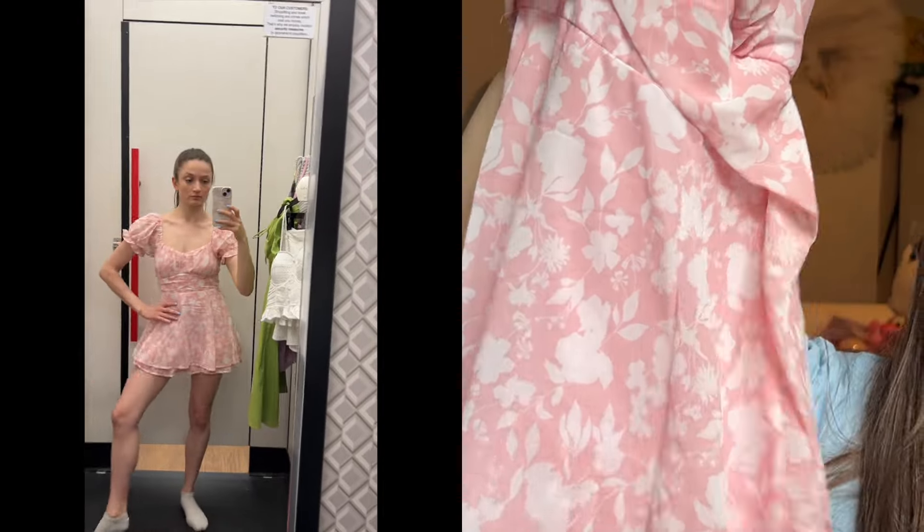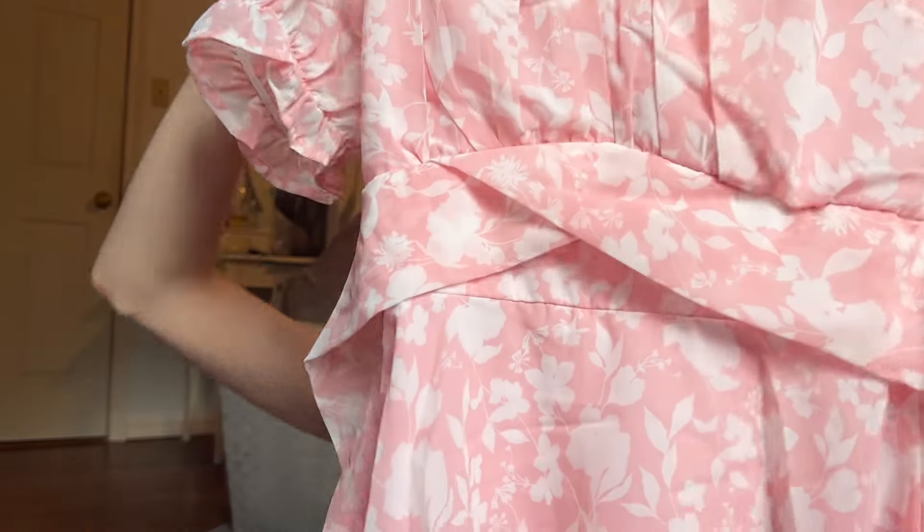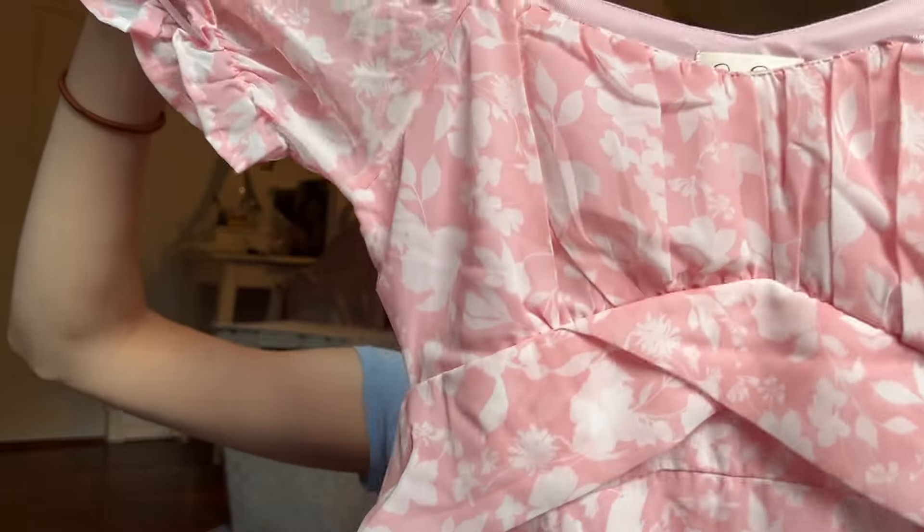I also got this jumpsuit — it looks more like a dress. Yes, I know, it's really short, but it has shorts underneath and a tight bow in the back. It's really cute. I'm gonna try everything on and show you guys, maybe in better lighting tomorrow since it's already like 7:30. I really like the color and the fit — I think it's very flattering.